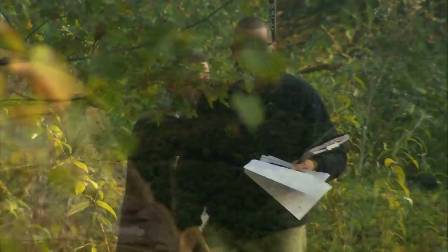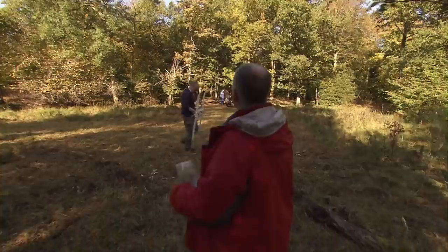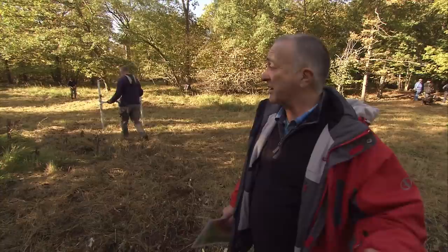Our challenge is simple enough: what were the Romans doing here? But thanks to the trees, finding out isn't going to be that easy. It's a nightmare for Geophys. We've strimmed a lot of the open areas, but we can't strim them all because this is a national nature reserve and there are lots of protected plants here.